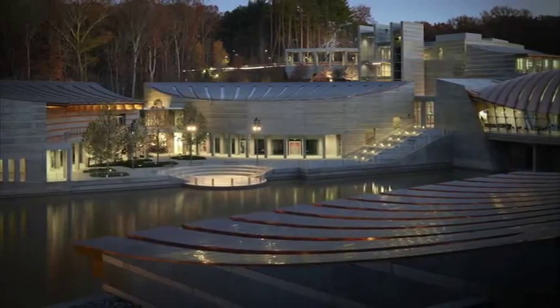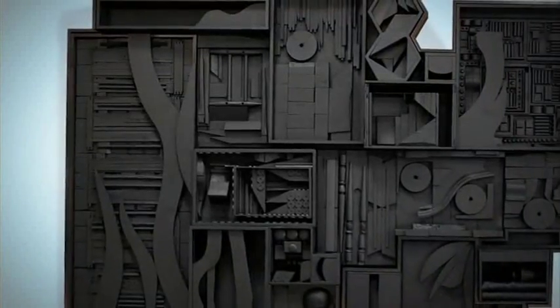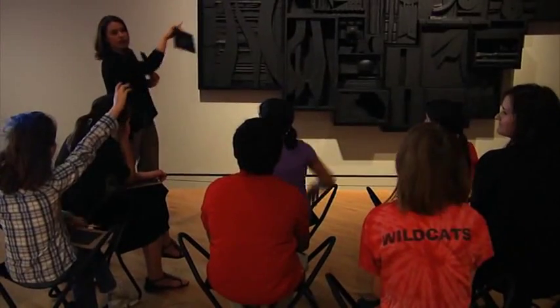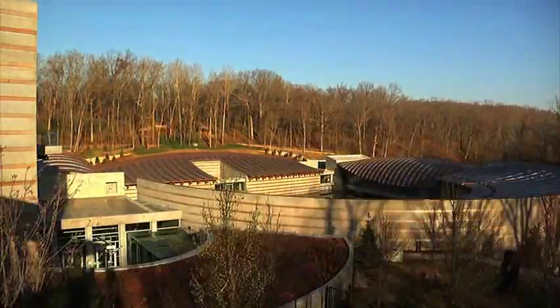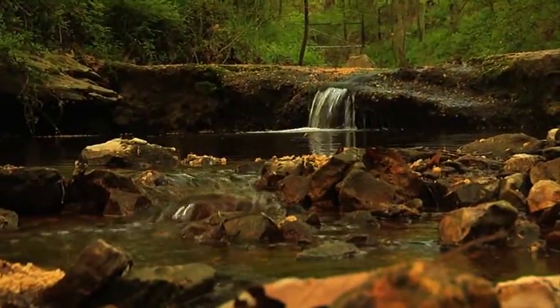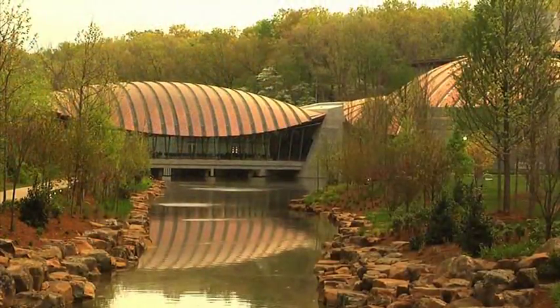The building looks like artwork itself. The building is over 200,000 square feet. It was designed by architect Moshe Safdie and is nestled in a ravine that the Crystal Spring runs through. This is where the inspiration for the name Crystal Bridges comes from. There are two structures that also act as bridges.